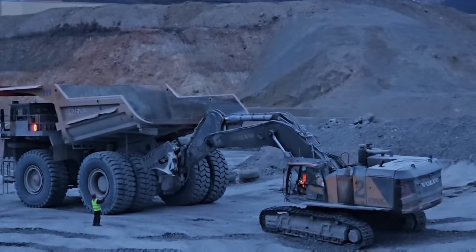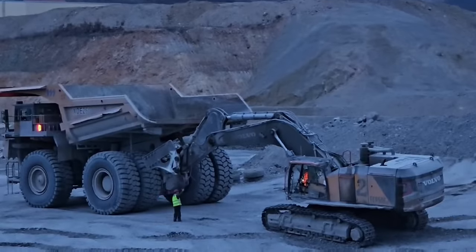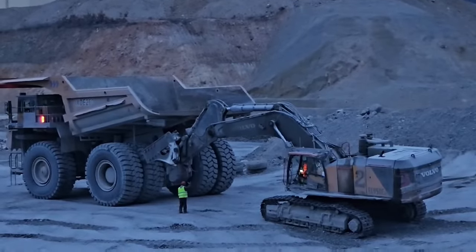This XCMG truck has a rock stuck between the rear wheels, so this Volvo EC950E with a hydraulic breaker will try to pull it out. But one wrong move by the Volvo operator and this dude in the yellow vest will fly away together with the rock.